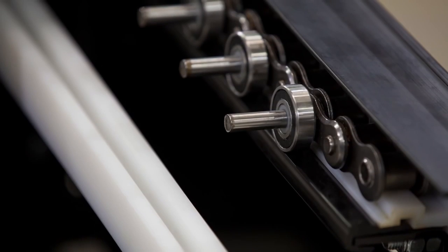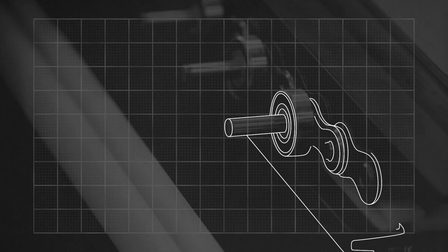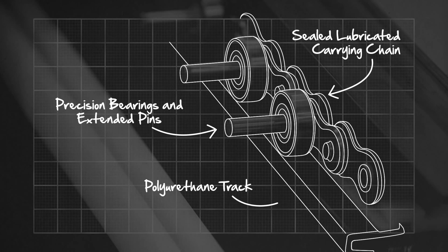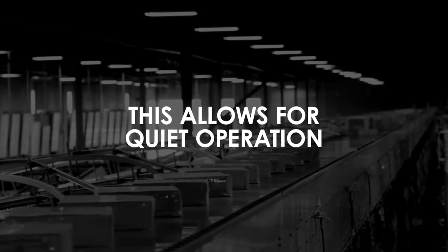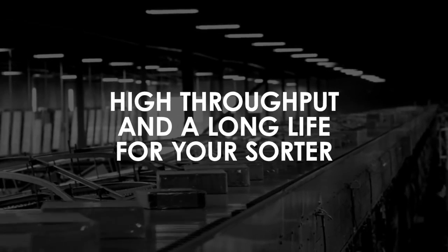A sealed, lubricated carrying chain equipped with precision bearings and extended pins allows the shoe sorter to run on a continuous polyurethane bearing track. This technology allows for quiet operation, high throughput, and a long life for your sorter.